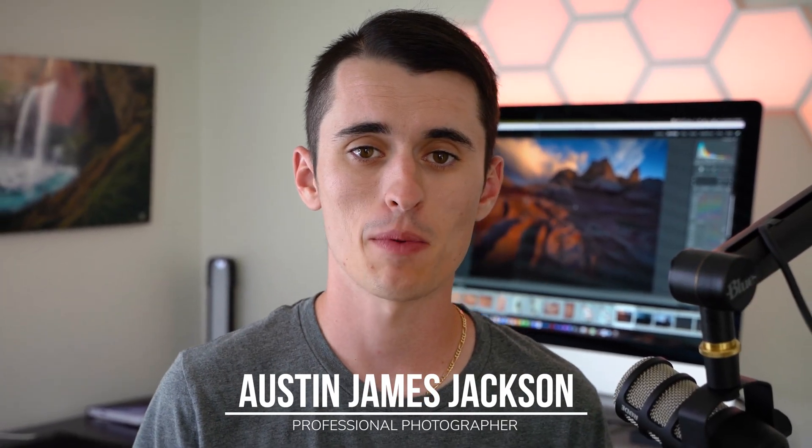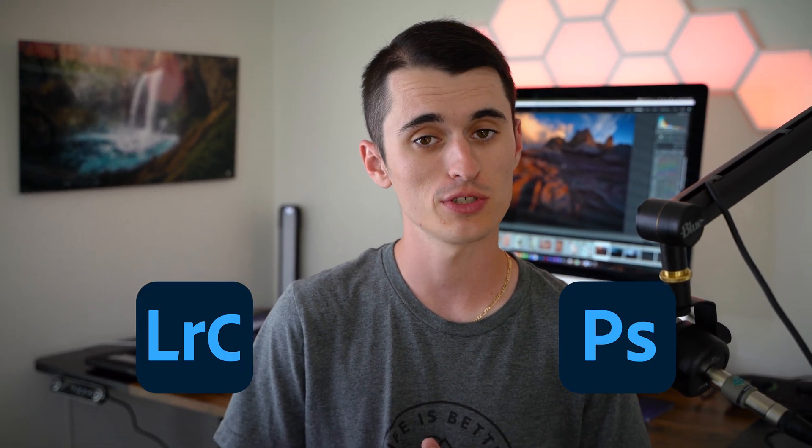Lightroom has sure made some impressive updates over the past few months, but is it good enough to render Photoshop completely useless? Hey everybody, my name's Austin James Jackson. I'm a professional landscape photographer based here in the beautiful Southern Utah area. In today's video, we're going to be talking about Lightroom and Photoshop and which one you should be using.